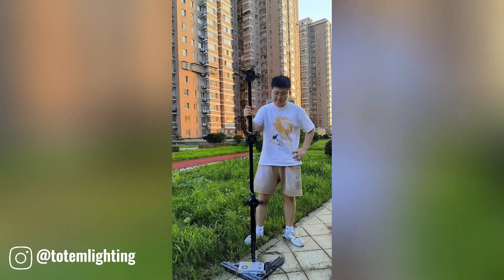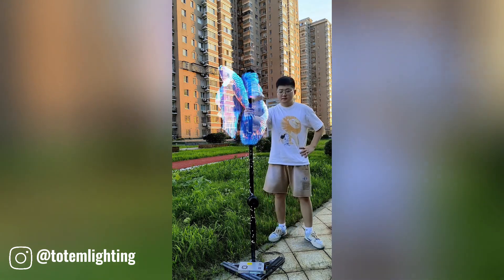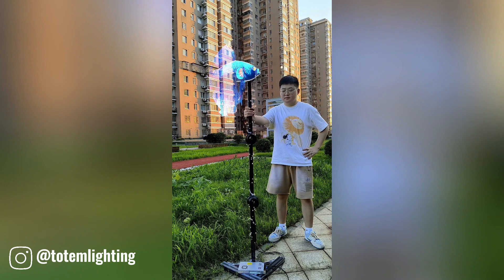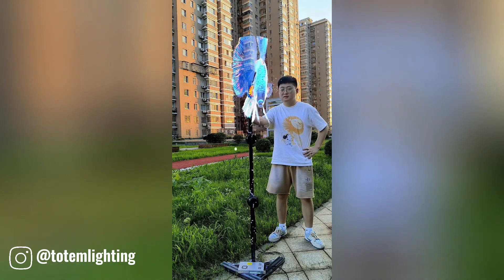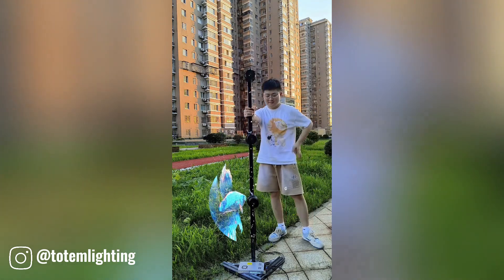A hologram fan sync effect is a captivating visual display where multiple hologram fans are synchronized to create a mesmerizing three-dimensional animation. This technology involves projecting holographic images onto a series of fans that rotate in unison, blending the images to form a seamless, immersive experience.